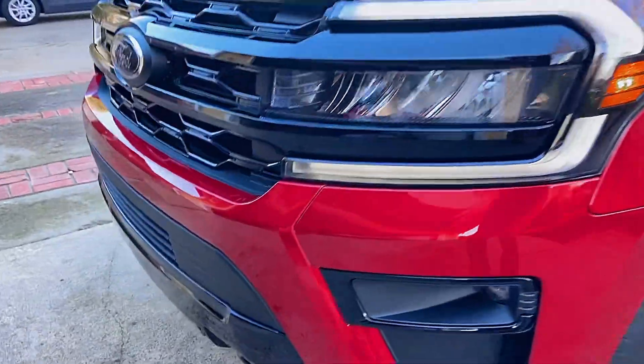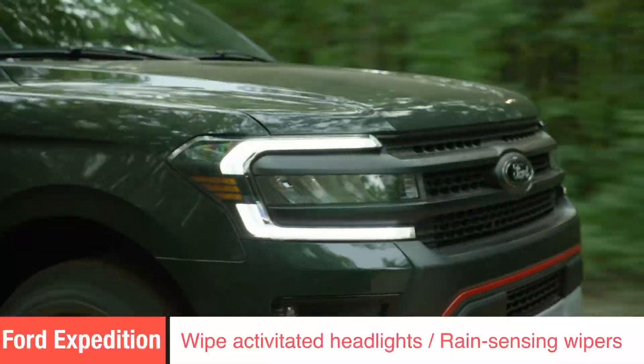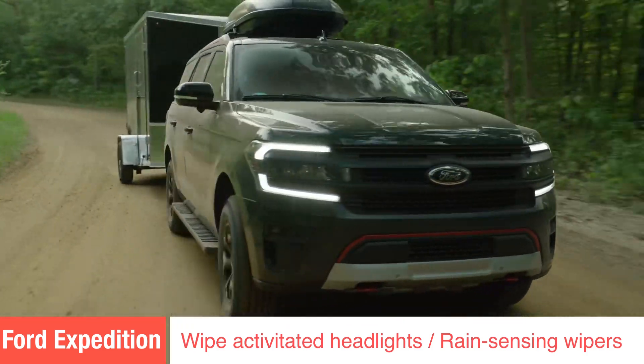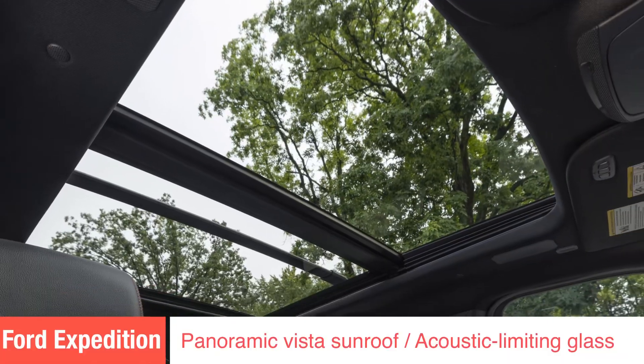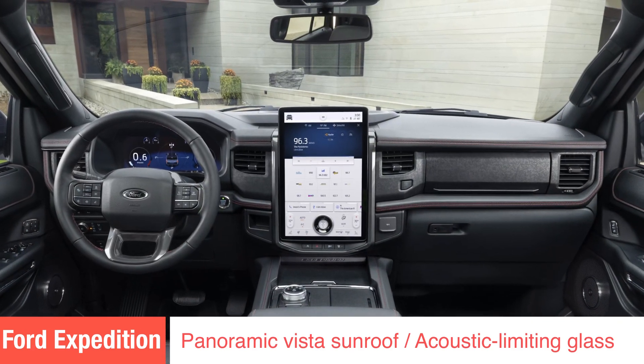You've got lots of extras in this vehicle — front tow hooks, a towing capacity of 9,300 pounds, wiper-activated headlights, rain-sensing windshield wipers, a panoramic vista sunroof, and an acoustic laminated windshield that keeps it quiet inside.